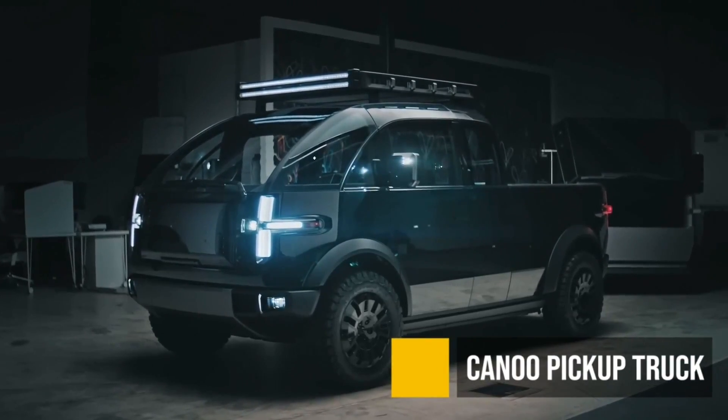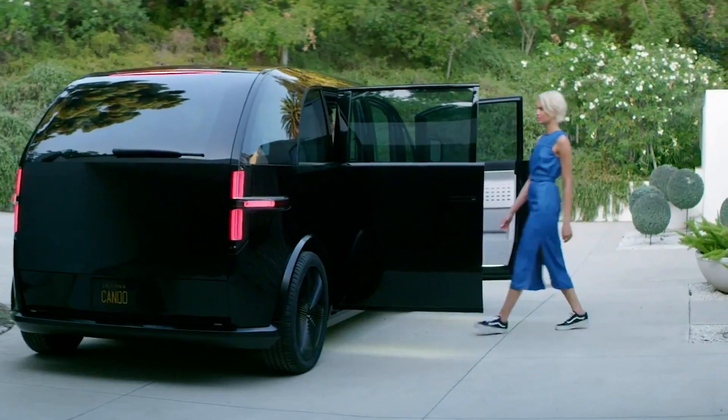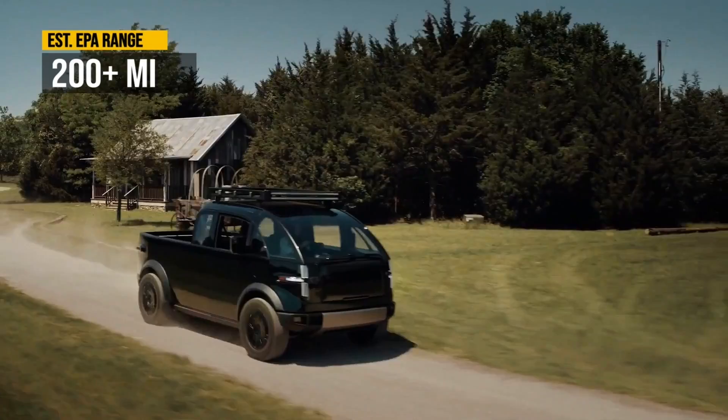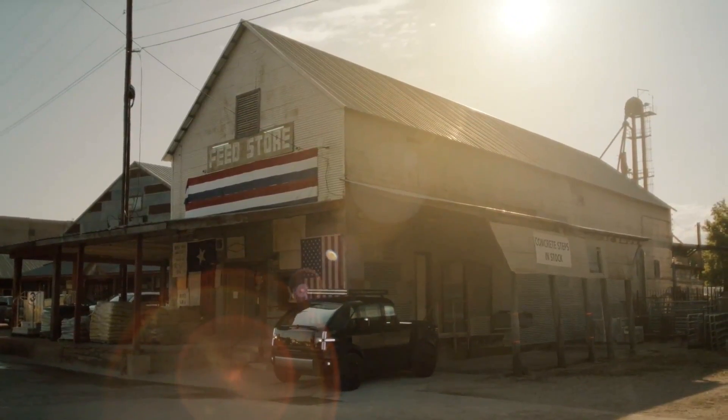The Canoo pickup truck. I gotta say, I never thought this one was going to ever enter the market, but Canoo has started delivering their minivans at the end of 2023, so the pickup is next. It has 200 plus miles of range, which is not very impressive, but it depends on what price they're going to put on this truck.